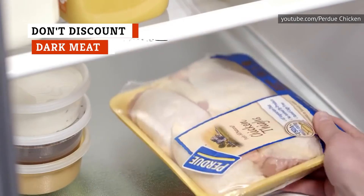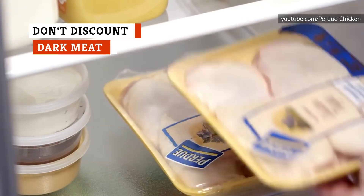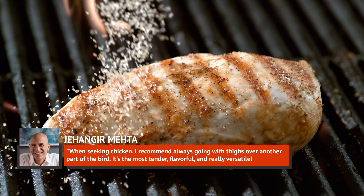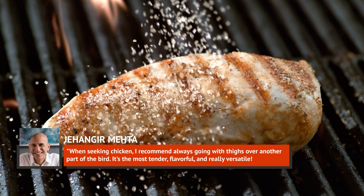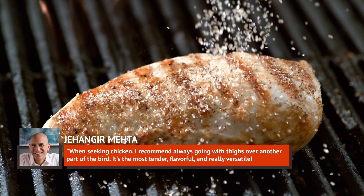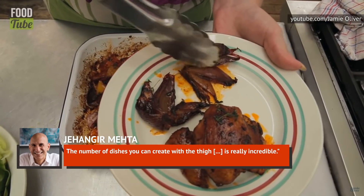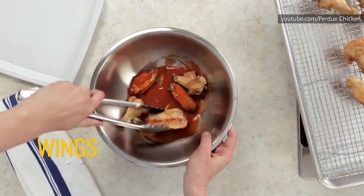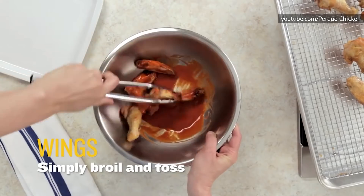If all you ever buy is boneless, skinless chicken breasts, you're missing out on a lot. Take it from Chef Jahenga Mehta, who says: when seeking chicken, I recommend always going with thighs over another part of the bird. It's the most tender, flavorful, and really versatile. The number of dishes you can create with a thigh is really incredible. Chicken thighs can be prepared in practically any way with practically any flavor profile.